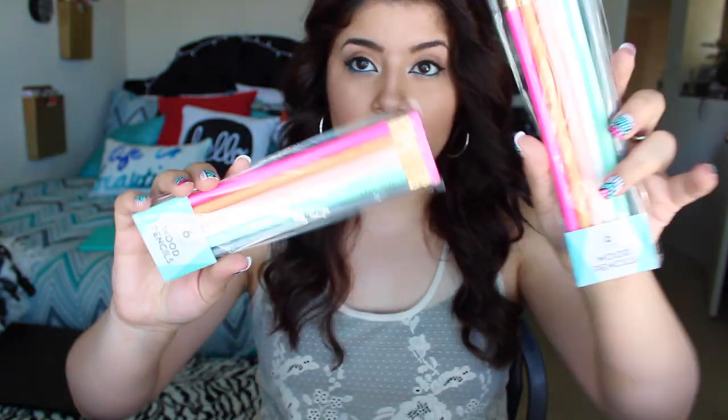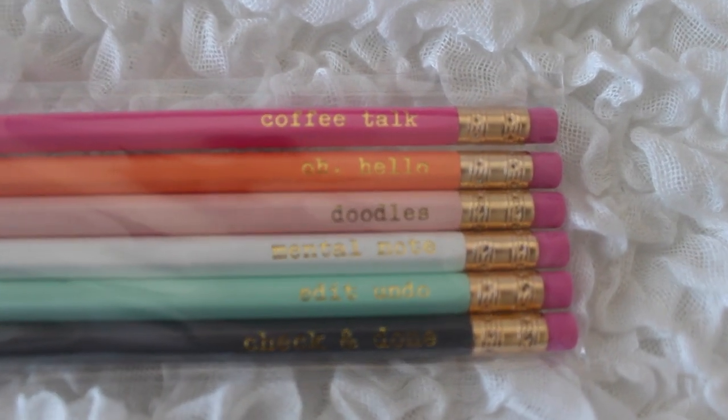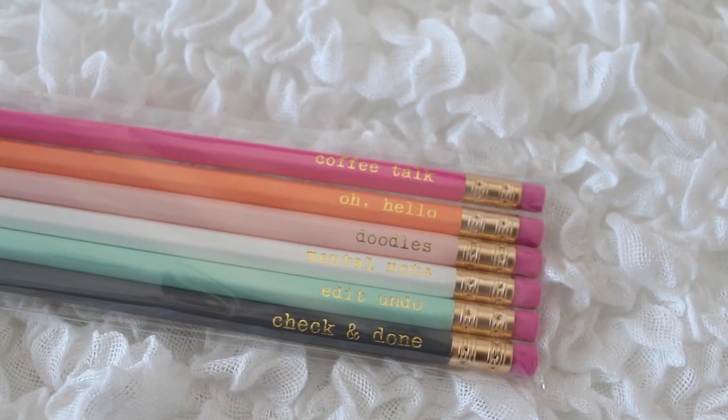I bought a bunch of pencils and pens because I could not help myself. First, I could not resist these pencils — the ones that you sharpen with a sharpener. Each pencil has a little quote on it: the pink one says 'Coffee Talk,' the orange one says 'Oh Hello,' the baby pink one says 'Doodles,' the white one says 'Mental Notes,' the teal one says 'Edit Undo,' and the blue one says 'Check and Done.' I got two packs of those — they're only a dollar for a pack of six pencils, super cute as decorative pieces.